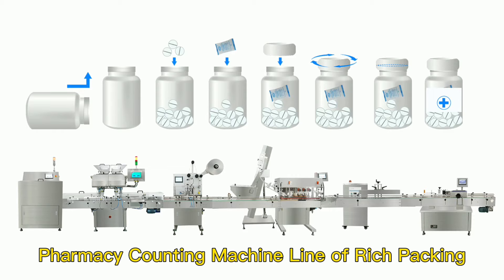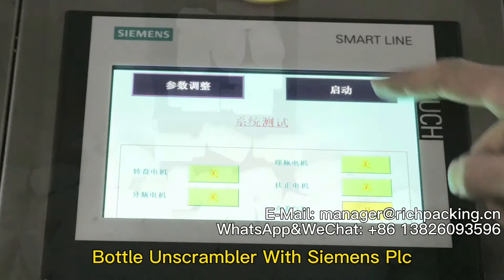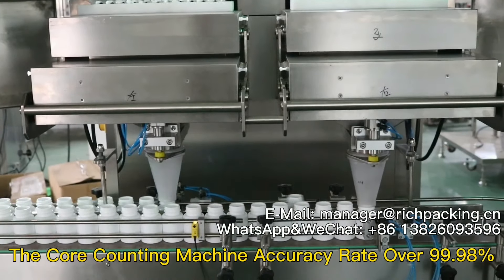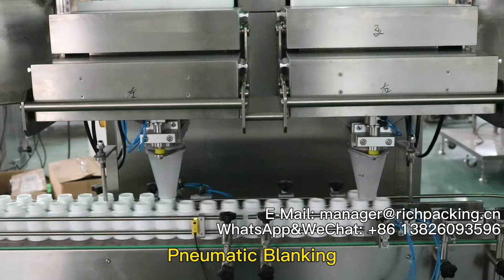Pharmacy counting machine line from Rich Packing: bottle unscrambler with Siemens PLC, step feeding, stable running core counting machine. Accuracy rate over 99.98 percent, with pneumatic blanking.